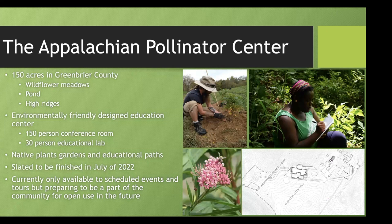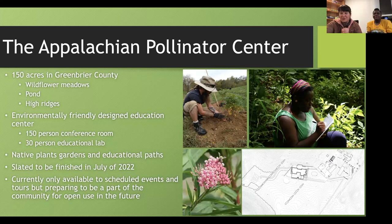We are establishing trails with educational signage and will have a couple of events there. One of the reasons we're talking about the Appalachian Pollinator Center is because we are working on establishing a phenology trail there. So we're going to dive into what phenology is so that hopefully you can join us on one of these tours down here in Greenbrier County.